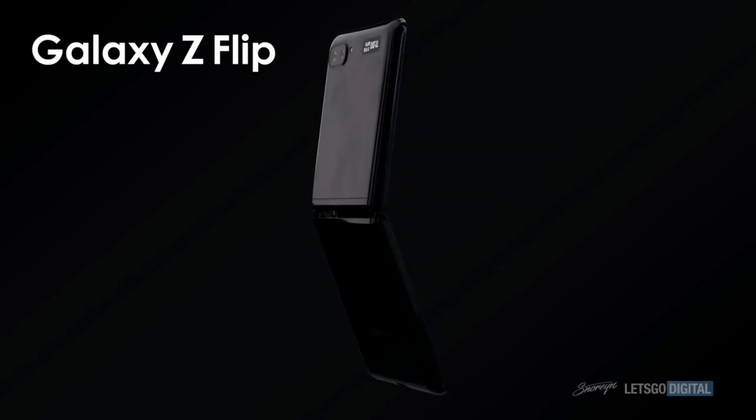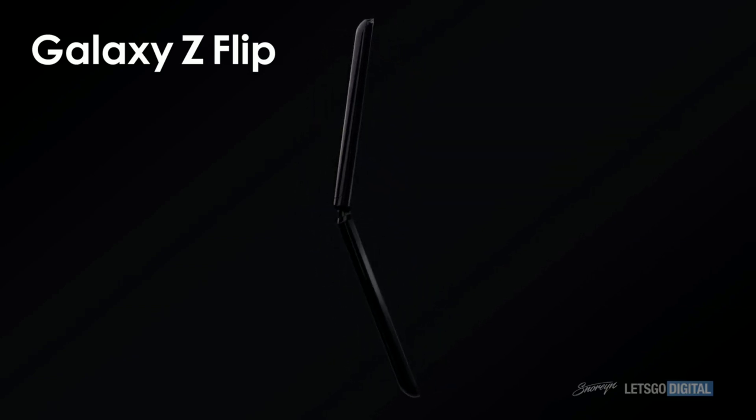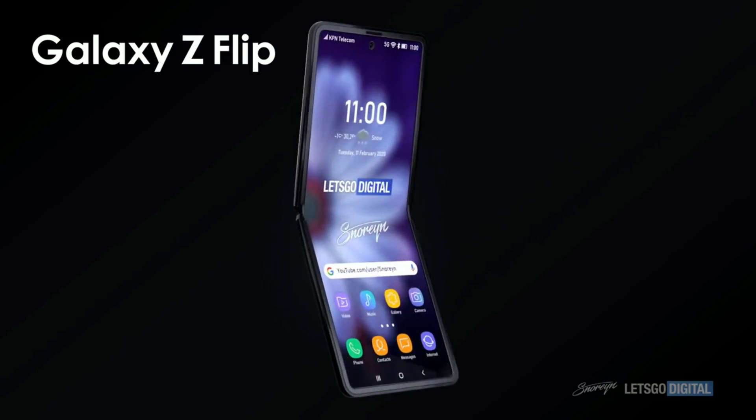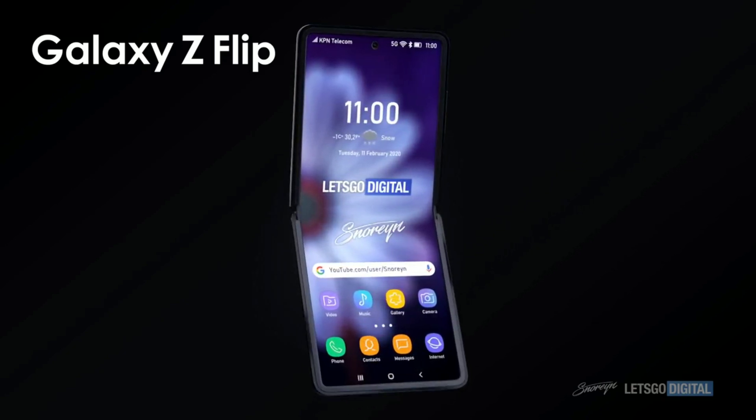As for when the Galaxy Z Flip will be featured, there are rumors that it will be unveiled at the same time as the Samsung Galaxy S20 at Samsung's Unpacked event next month. We will keep you posted on those happenings.